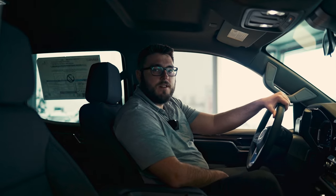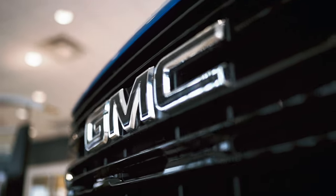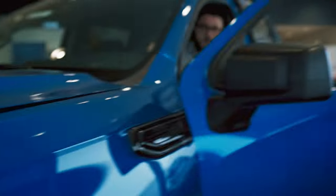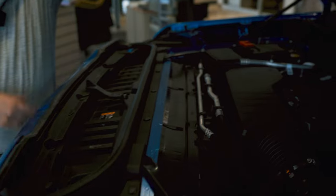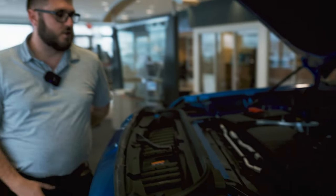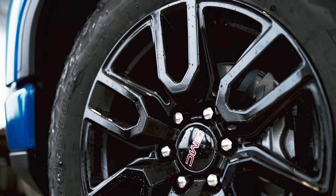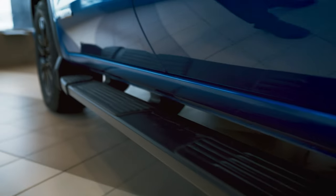Now we'll head outside and take a look at some features around the truck. So this particular truck is going to have the redesigned 2.7-liter engine. This motor came out in 2019, and it's now a high-output turbocharged engine. It's going to have over 430 foot-pounds of torque as well as 310 horsepower underneath the hood. This is one of four available engines we have to offer. On this truck, it is going to have these 20-inch high-gloss black wheels, and it is packaged with the six-inch running boards.